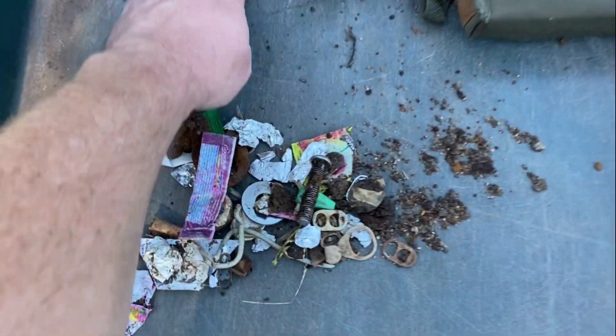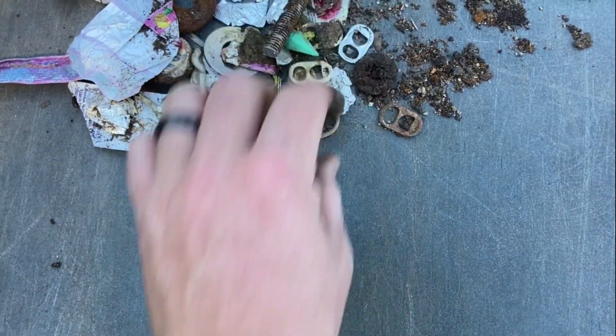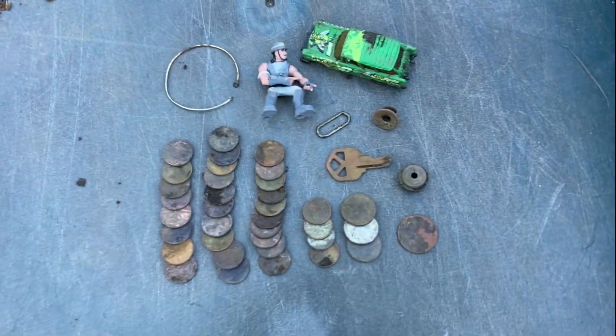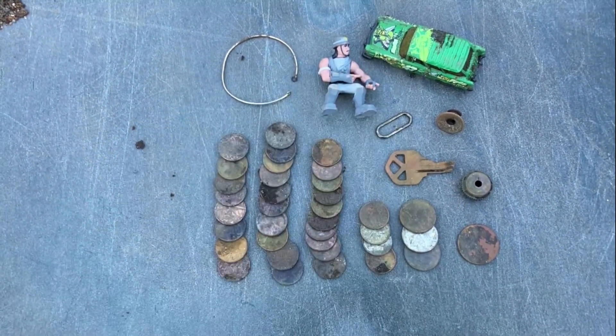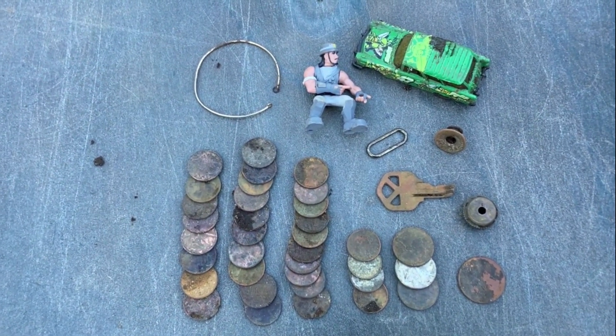Like I always do, let's start with the trash - a lot of this was on the surface and the detector lit right up on it. Found all this garbage. But got some good stuff too. Got that cool little toy figure right there - one of the first things I found today. And that car was one of the last things I found. First thing was a toy and the last thing was a toy.